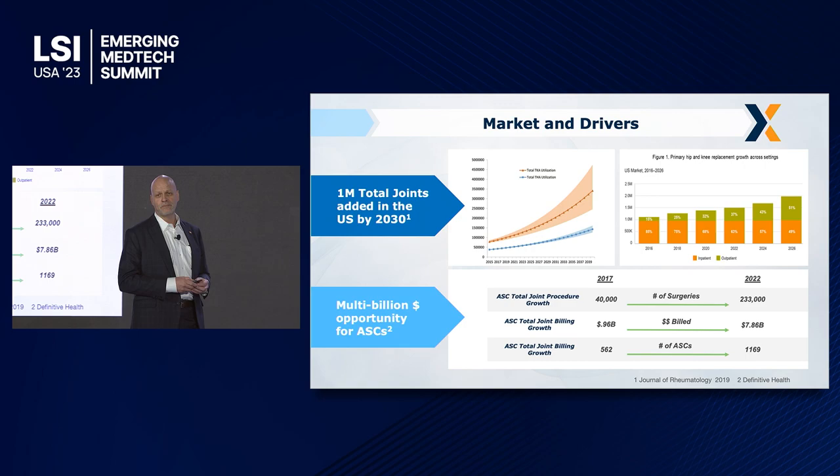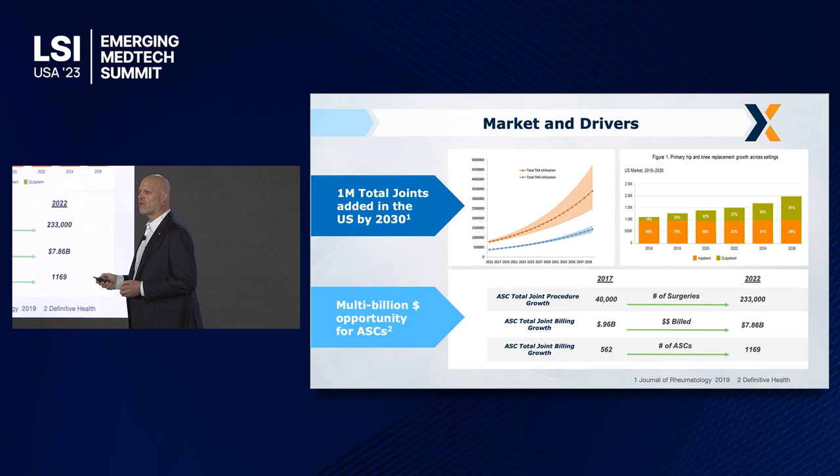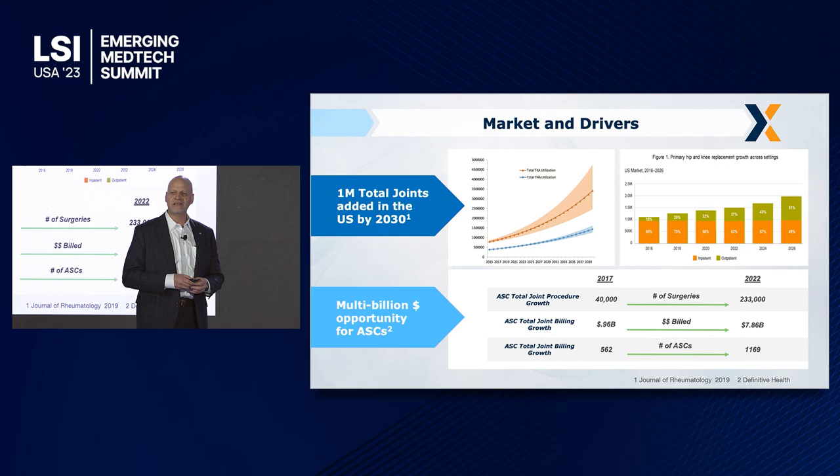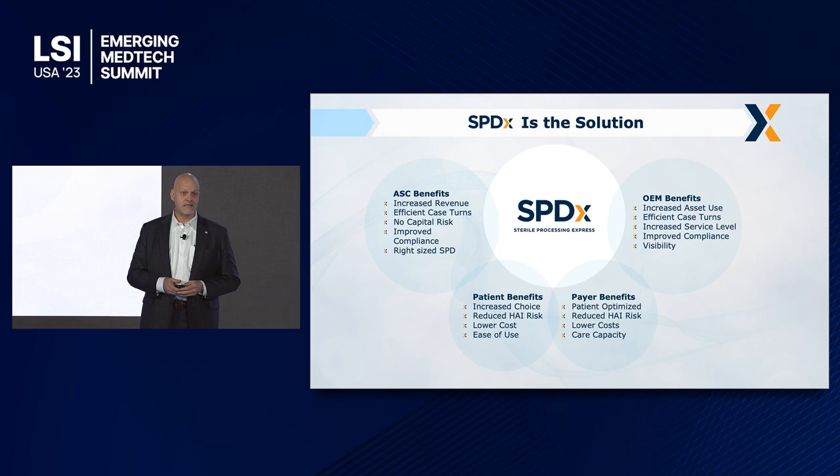Joints are going to grow significantly over the course of the next few years. If you look at these numbers, by 2040 there's a massive influx. But the important graph is the one here on the right — it shows where these surgeries are being performed. They're moving to an outpatient basis, and more and more procedures every single day are moving to that outpatient basis. It requires infrastructure to be able to support this.